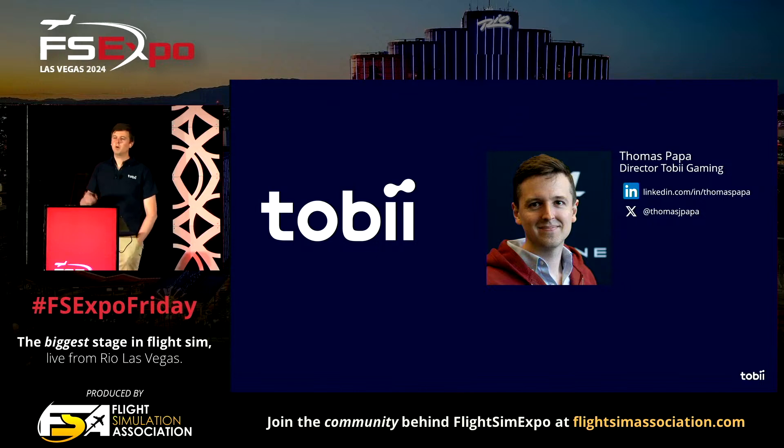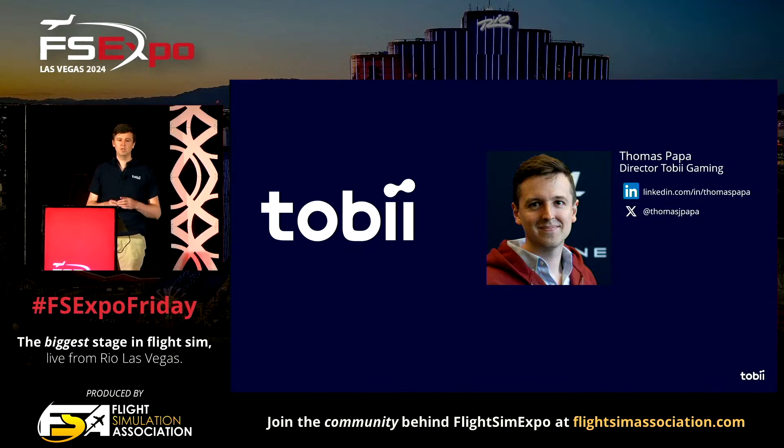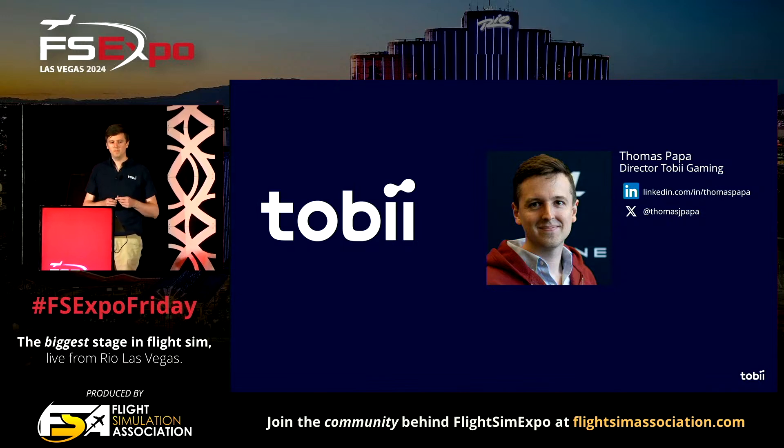Thanks for having me. Hello everyone. Welcome to this session, where we will put a spotlight on a new feature that enhances immersion in a very new and intuitive way — a feature that solves an age-old problem in head tracking. My name is Thomas, and I'm with Tobii Gaming.